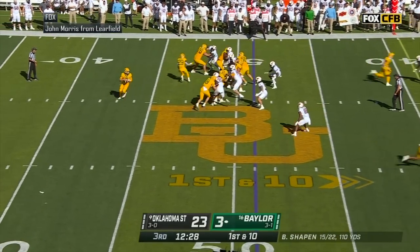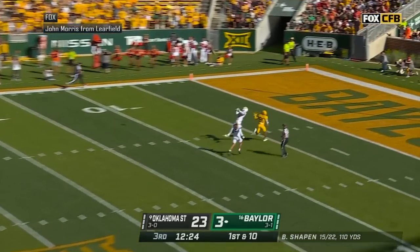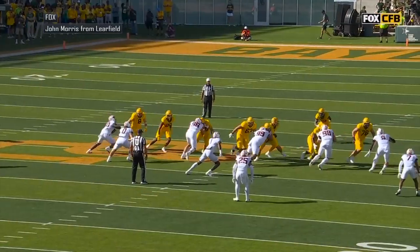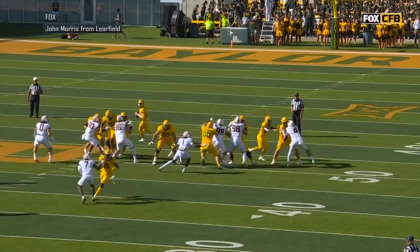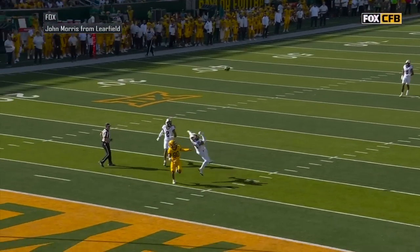First and ten. Bears fake the handoff to Reese. Shaping looking to throw — he's going deep over the middle for Baldwin. He's got it. Touchdown, Baylor. Blake Shaping to Monterey Baldwin, 49 yards for the Baylor strike.